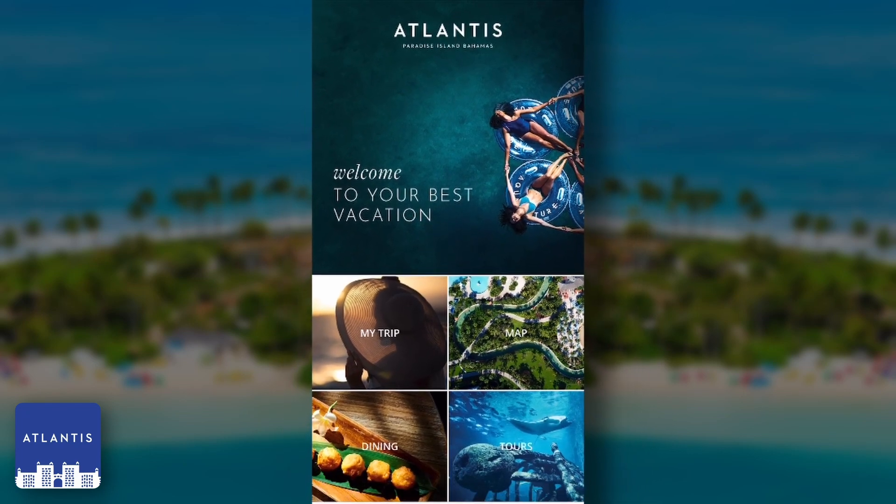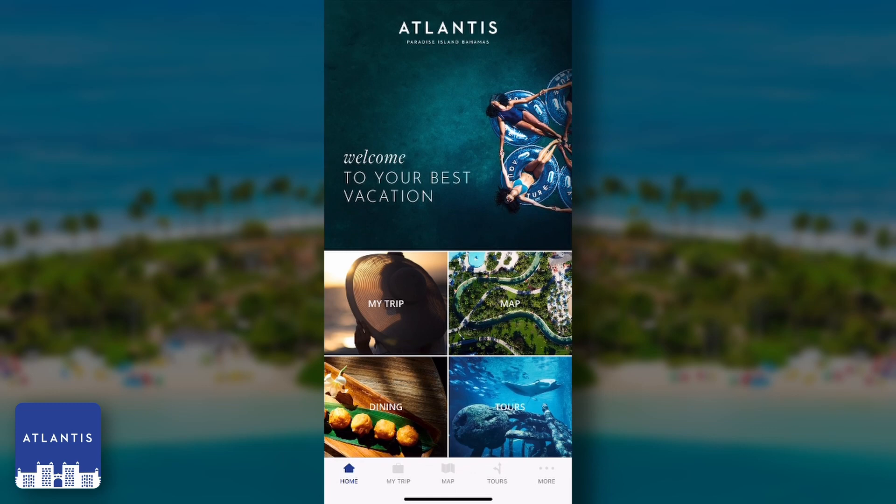Let's take a look at some of these in action in this new app. The home screen gives you quick access to features like plans for your trip, viewing the map, making dining reservations, or checking out some of the fantastic tours offered throughout the resort.